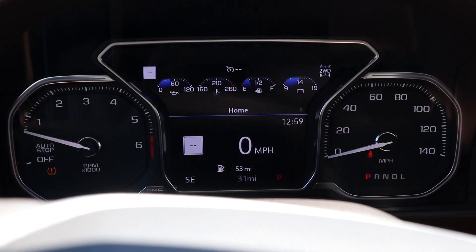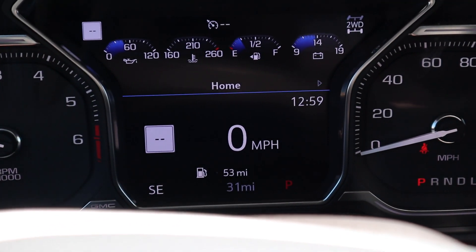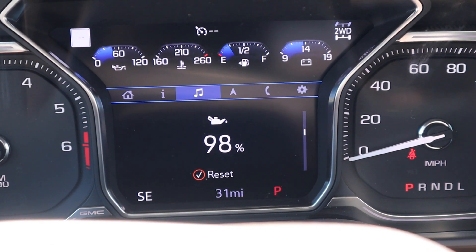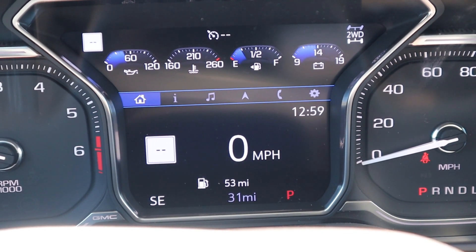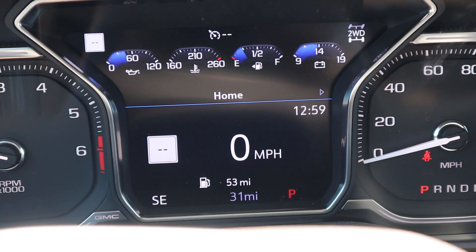We have our gauges right here — RPMs on the left side, speed on the right side — and then that little center screen. You can scroll through a couple of different menus on it, really easy to use and very configurable. That little dial is very, very responsive to go up and down once you are into a screen.